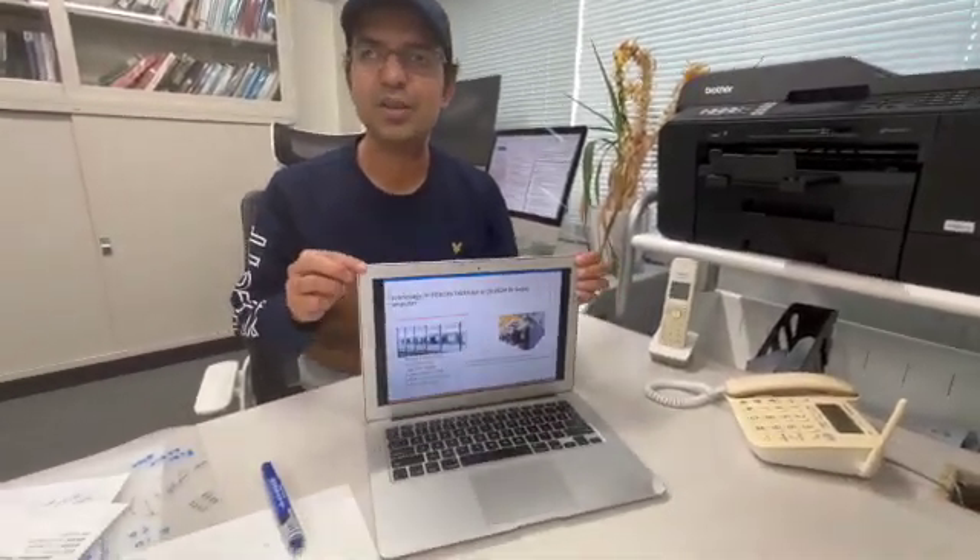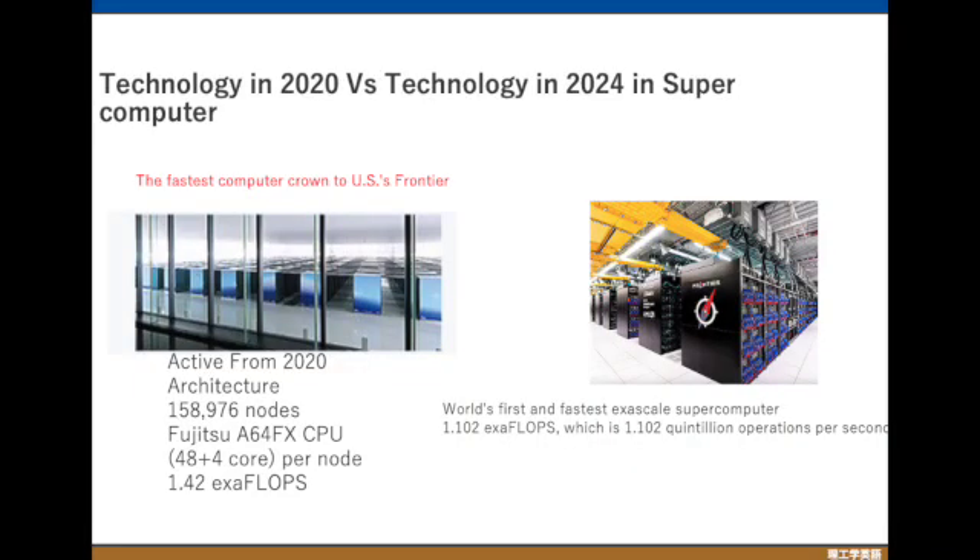We just discussed the changes in the smallest device — the smartphone. Now I'm going to move to the biggest one, which is the supercomputer. Here is the supercomputer five years ago versus last year. Five years ago it was Fugaku, the Japanese supercomputer which was the world's fastest, but now it has been replaced by Frontier, an exascale American supercomputer.